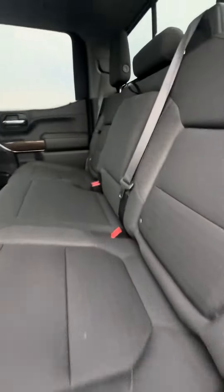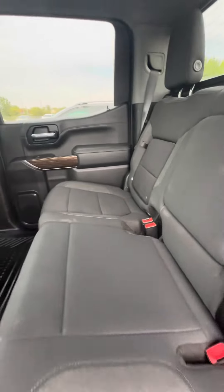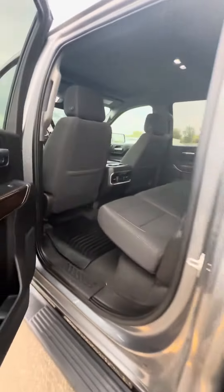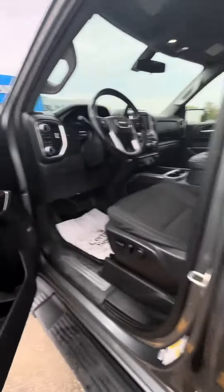Here is the rear seat. There are charging components, and you do have these nice storage cubbies on either side of the outboard seats. And then coming into the front.